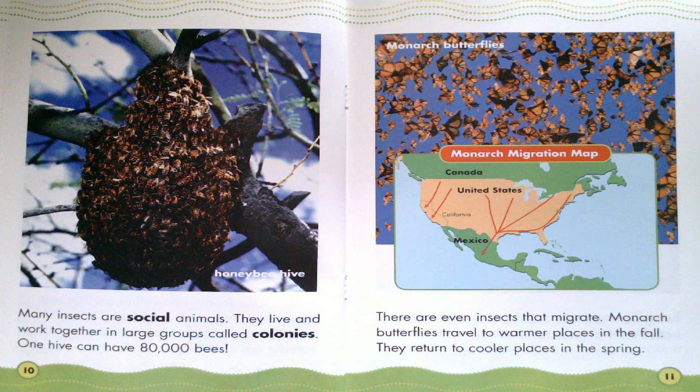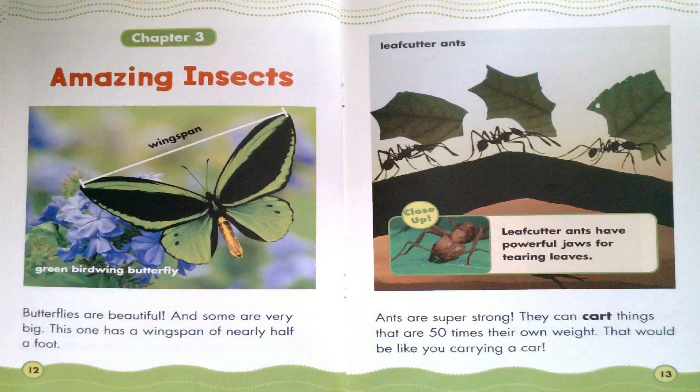Canada. United States. Mexico. California. Chapter 3: Amazing Insects.